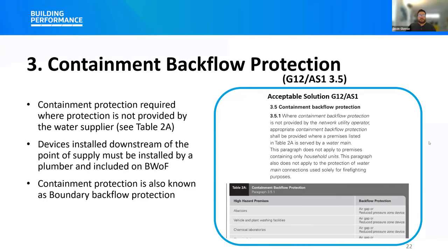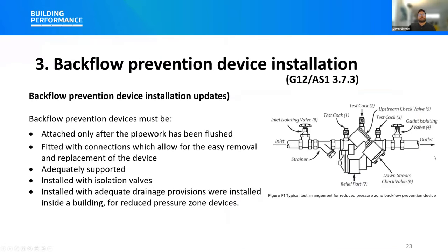The backflow prevention device installation requirements within G12/AS1 have had several updates to clarify that devices must be attached only after pipework has been flushed, must be fitted with connections which allow for easy removal and replacement, must be adequately supported and installed with isolation valves to allow independently qualified persons to test these devices annually, and that reduced pressure zone devices must be installed with adequate drainage provisions where installed inside a building. Commentary has also been provided around what constitutes an accessible position for a backflow prevention device, to reduce the likelihood of devices being installed in locations that may compromise the health and safety of the testers.